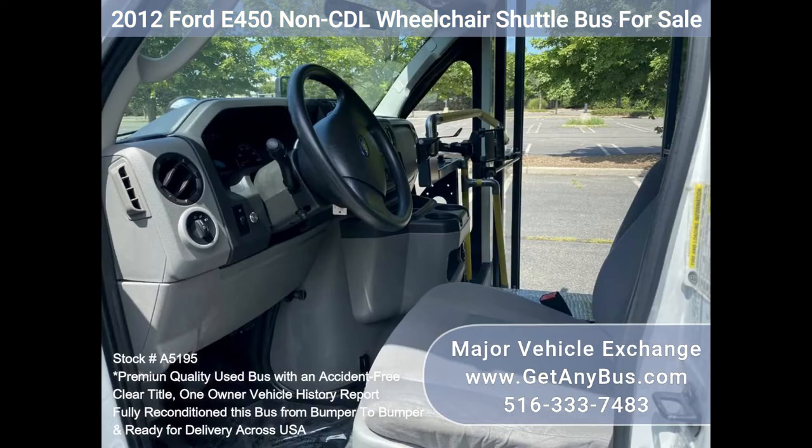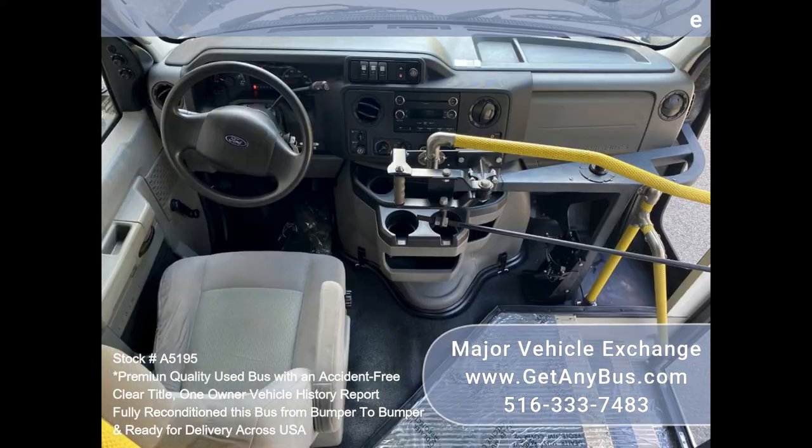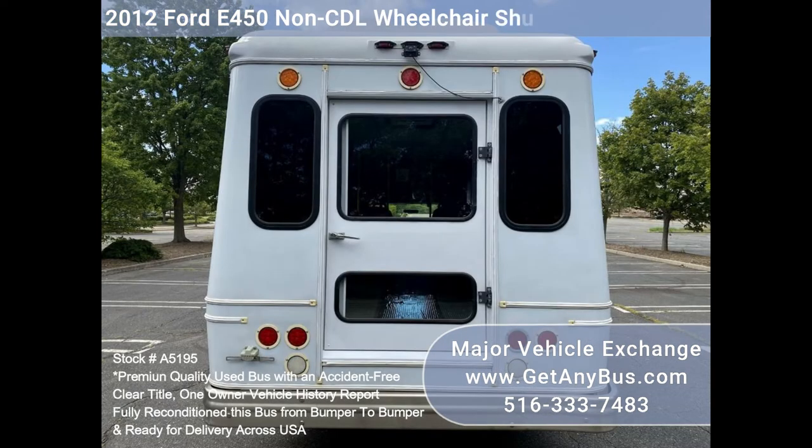It is equipped with a dependable and durable Triton 6.8L engine that delivers superior performance and power under load. This engine is well known for its power and reliability. The bus is in excellent condition and has been thoroughly reconditioned, checked, and road tested, and is very clean.